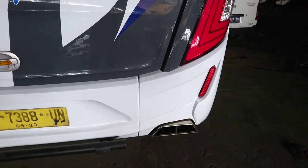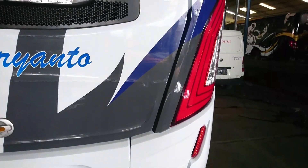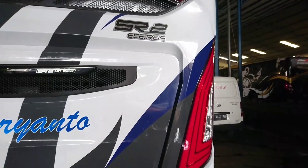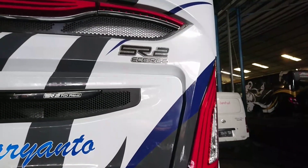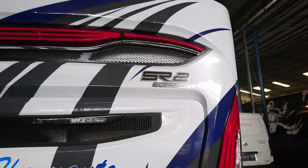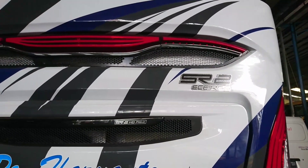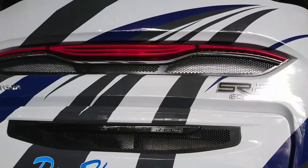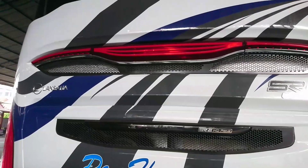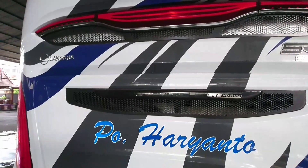Kenalpot pakai kenalpot Swash, lampunya pakai lampu SR2. Kisi-kisi udara di kap mesin ada stiker SR2 HD Prime, lalu SR2 ECE R66 di atas kap mesin, standar uji guling Uni Eropa. Di atasnya, kisi-kisi udaranya ada model lampu. Kalau SR2 generasi pertama belum ada model lampu seperti ini, masih seperti HR169.